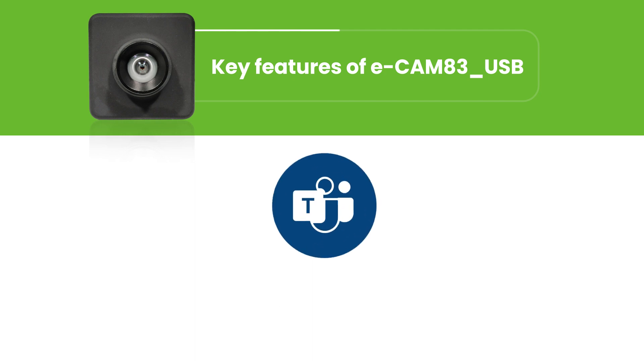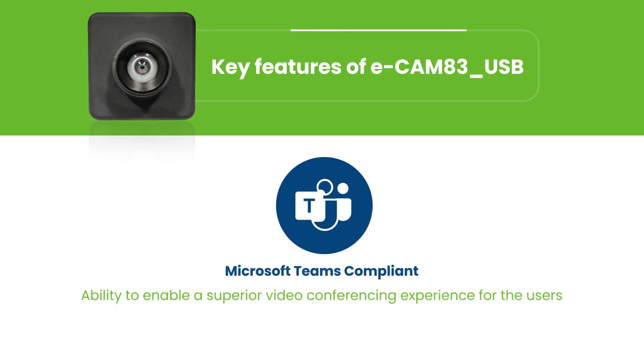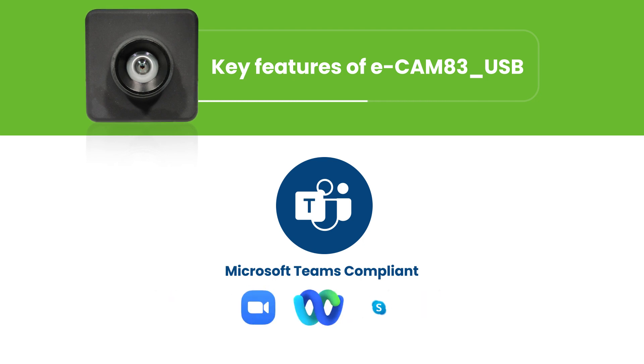Ecamm 83 USB is a Microsoft Teams compliant camera, which certifies its ability to enable a superior video conferencing experience for the users. Being a Teams compliant camera, Ecamm 83 USB meets all the necessary image quality requirements not just for Microsoft Teams, but also for any remote streaming application such as Zoom, WebEx, Skype, etc.